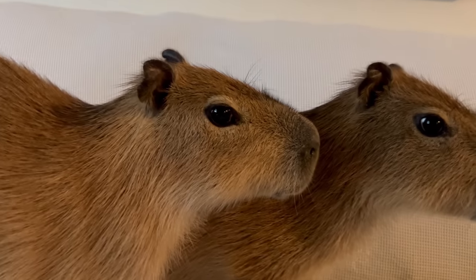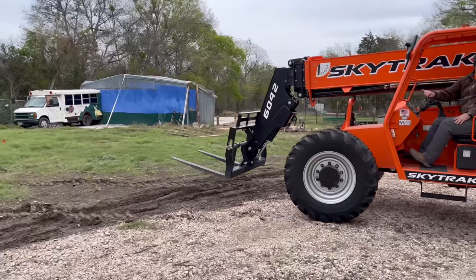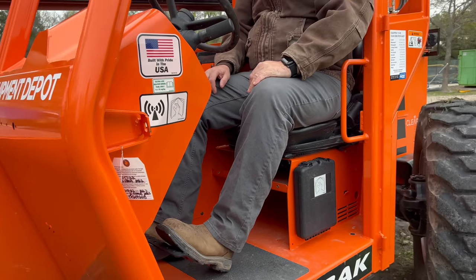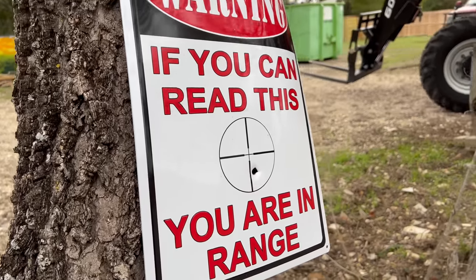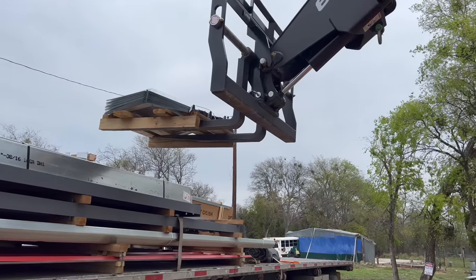It feels like 32 degrees outside, so I have these adorable babies in here on my couch, and I like to just sit and stare at them like this for hours. Certified forklift moment. Check out my brand new shoes and my watch — ever heard of it? Now this is a certified forklift moment.